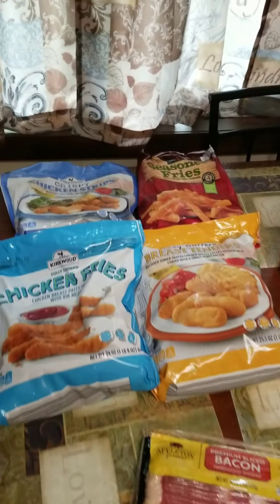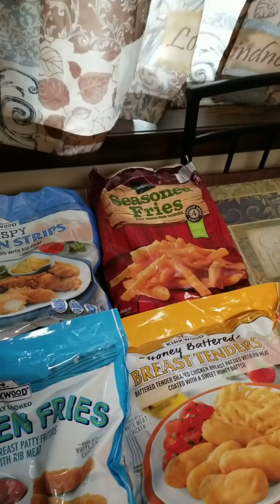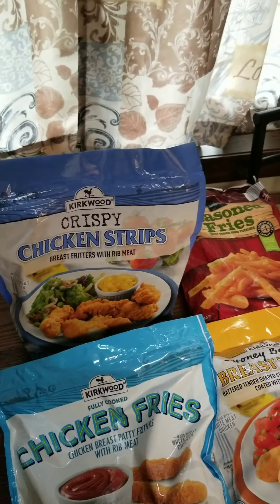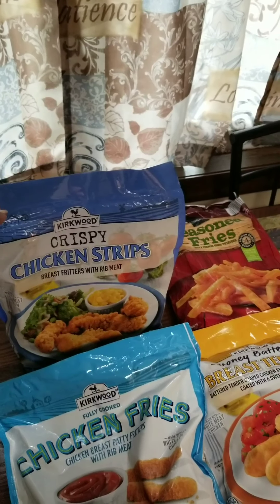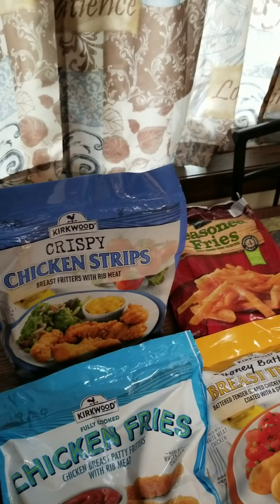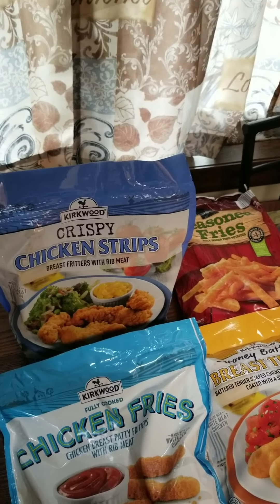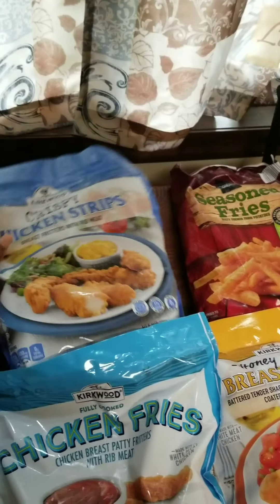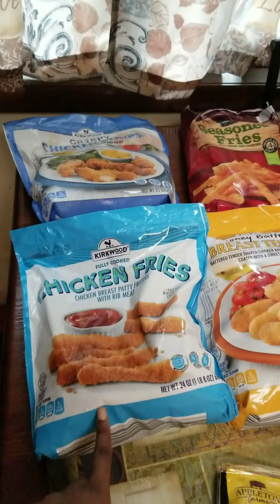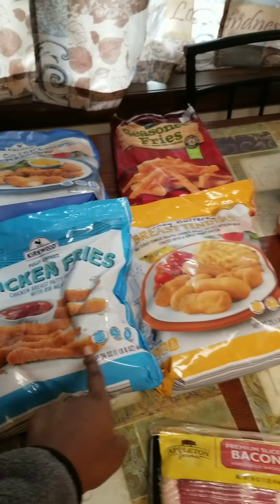The first thing I got are these Crispy Chicken Strips by Kirkwood. Kirkwood is a very good brand that they have at Aldi and it's super good — my family loves it. So I got these crispy chicken strips. I also got these chicken fries, which are also by Kirkwood. Very good.